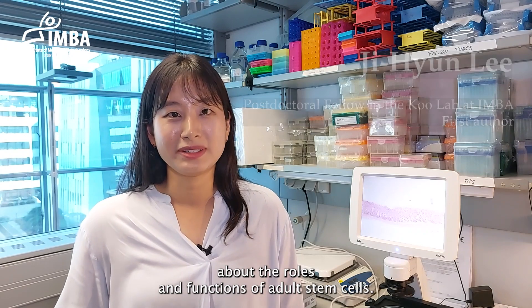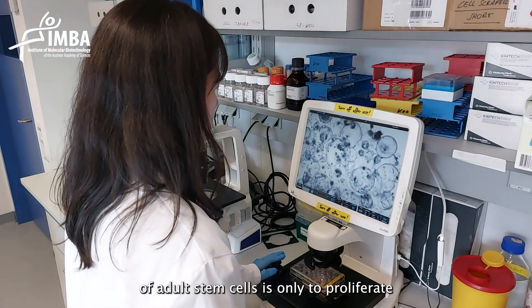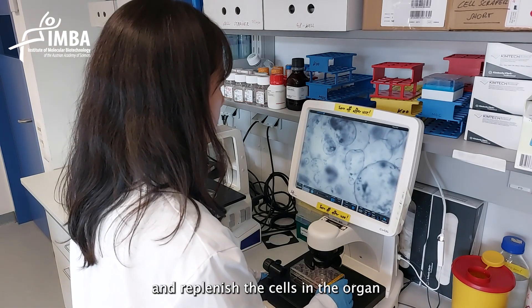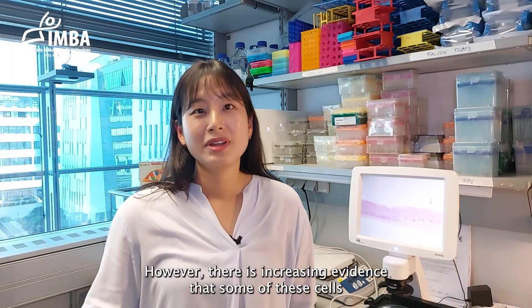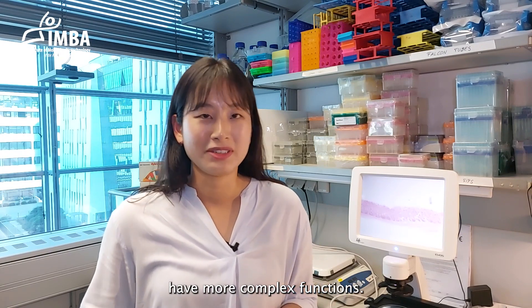There is an ongoing discussion among scientists about the roles and functions of adult stem cells. Many have believed that the function of adult stem cells is only to proliferate and replenish the cells in the organ. However, there is increasing evidence that some of these cells have more complex functions.